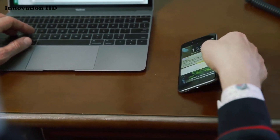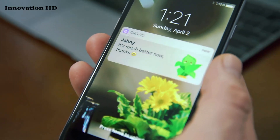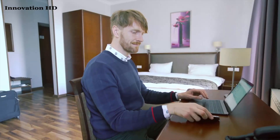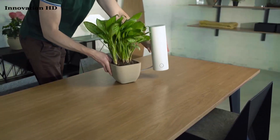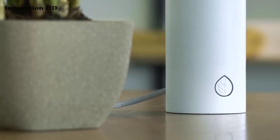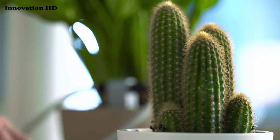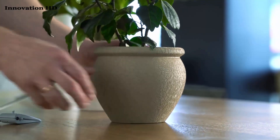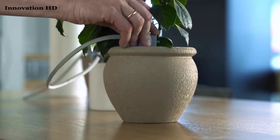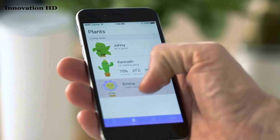Now I can tell my owner what I need, what's wrong, and what can be done about it. That's super handy. Also, I can be moved anywhere because Grovio is wireless and we can sit together where our human wants us to. What's more, now I can have new friends because Grovio can manage even three flowers with their individual watering settings. The Grovio app helps our owner be sure we're healthy and happy all the time.